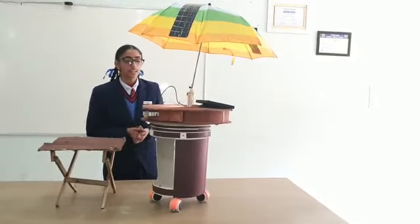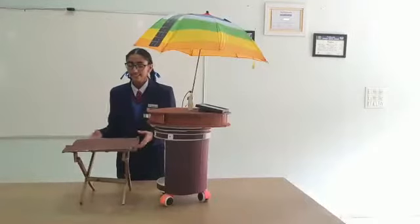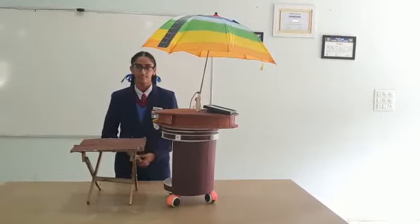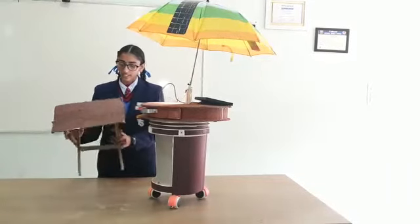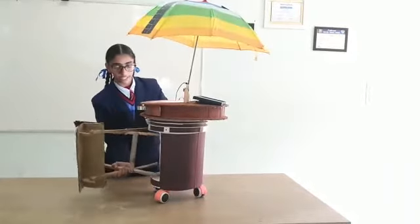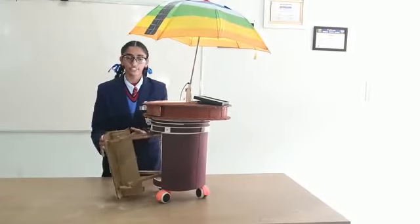Instead of just a lamp, we can also add a fan attached to the solar panel — I have given that as an example. Additionally, there is an adjustable chair which can be used by both the customer and the cobbler. It is adjustable, so it can be folded and stored inside the table when the cobbler is on the move.